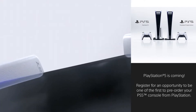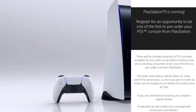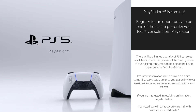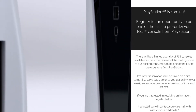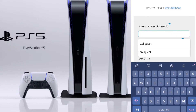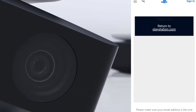So how do you do it? Sony states there will be a limited quantity of PlayStation 5 consoles available for pre-order. They will be inviting some existing consumers to be one of the first to pre-order one from PlayStation. Pre-order reservations will be taken on a first-come, first-served basis. Once you get an invite via email, follow instructions and act fast. If you're interested in receiving an invitation, register below. If selected, they'll contact you via email with instructions and details. All you do is scroll down, enter your PlayStation Online ID once, confirm it, and click sign up. It'll give you a black box that says thank you and return to PlayStation.com.